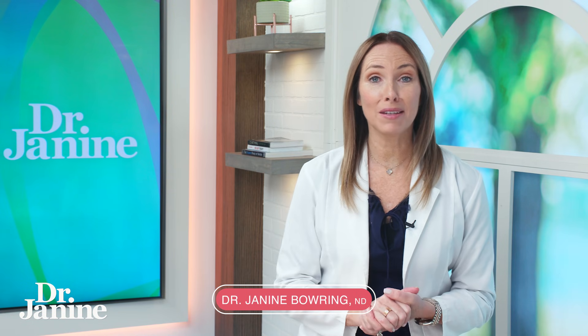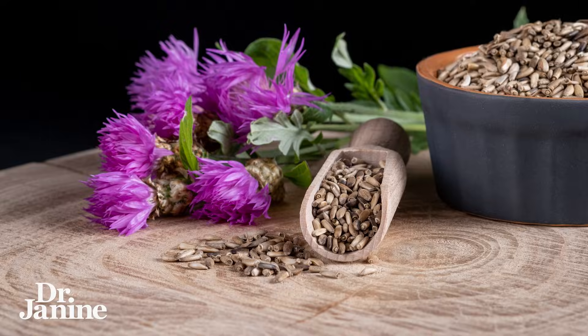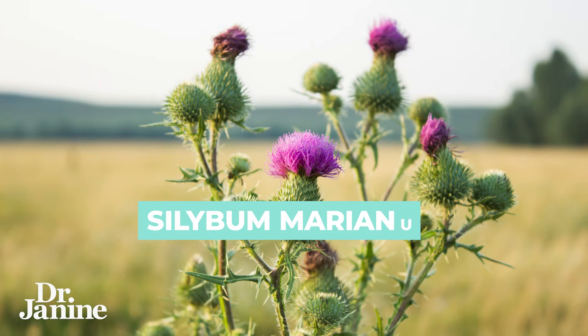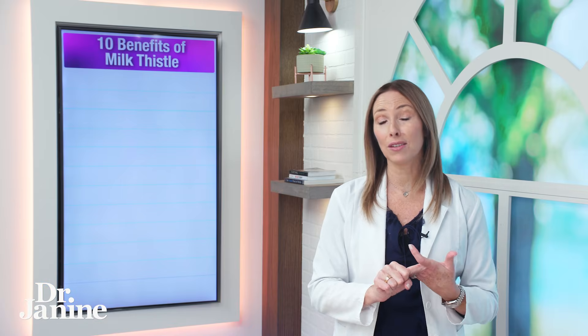If you've ever heard of the herbal medicine milk thistle, you may have heard about all of its benefits for the liver. I'm going to go through 10 different health benefits of milk thistle, some of which you may have never heard before. Milk thistle is called Silybum marianum, and it's known as a potent antioxidant. It has anti-inflammatory properties and anti-fibrotic actions as well.